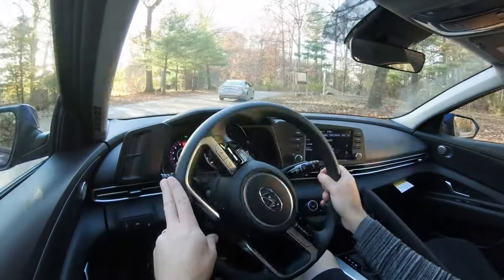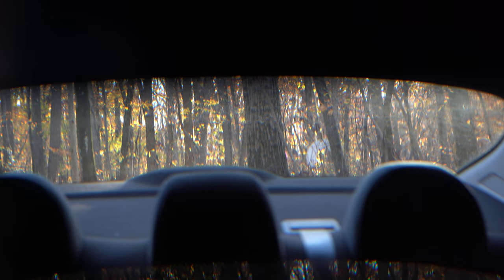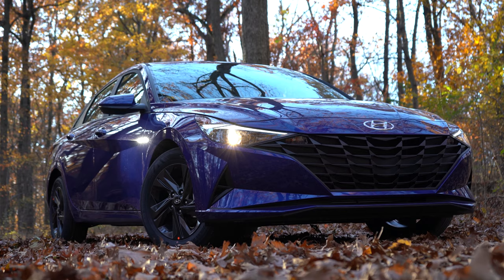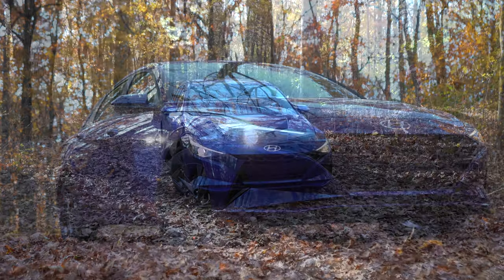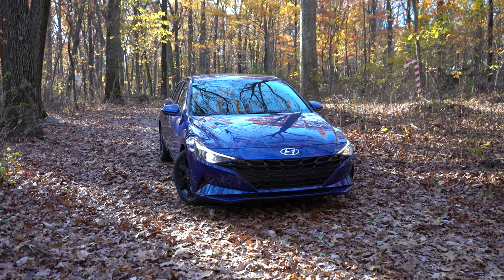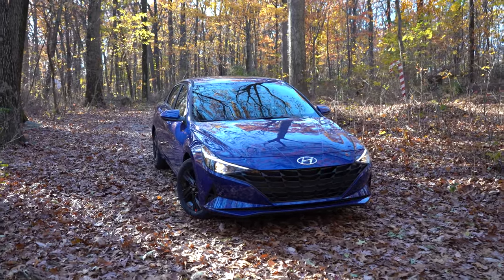Touching on visibility, I could see perfectly fine out the back — typically with sedans you aren't going to have any issues there anyway. That about rounds up the performance segment of this review. Let's now go ahead and take a look at the exterior of this completely redesigned 2021 Hyundai Elantra. Here she is, finished in Intense Blue — in case anybody was curious about the exterior color name.